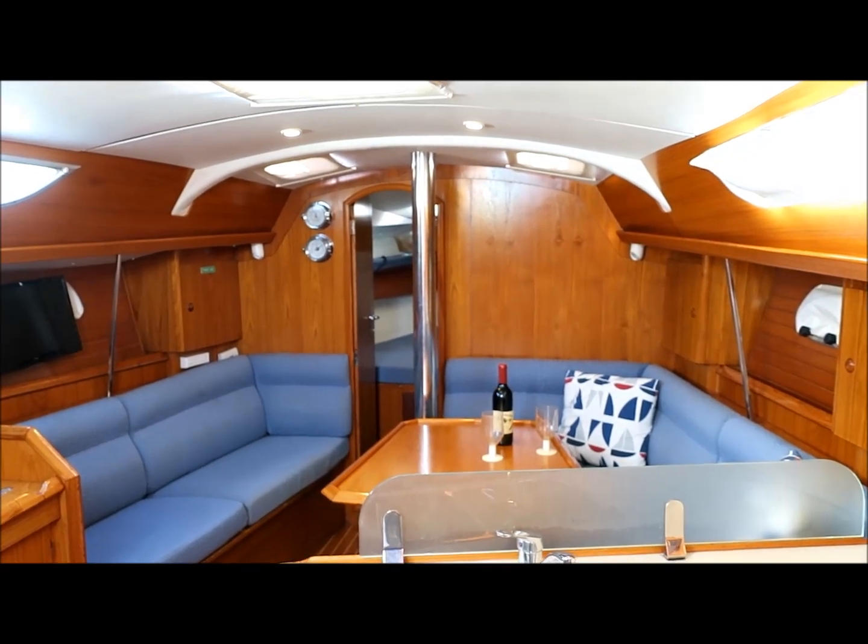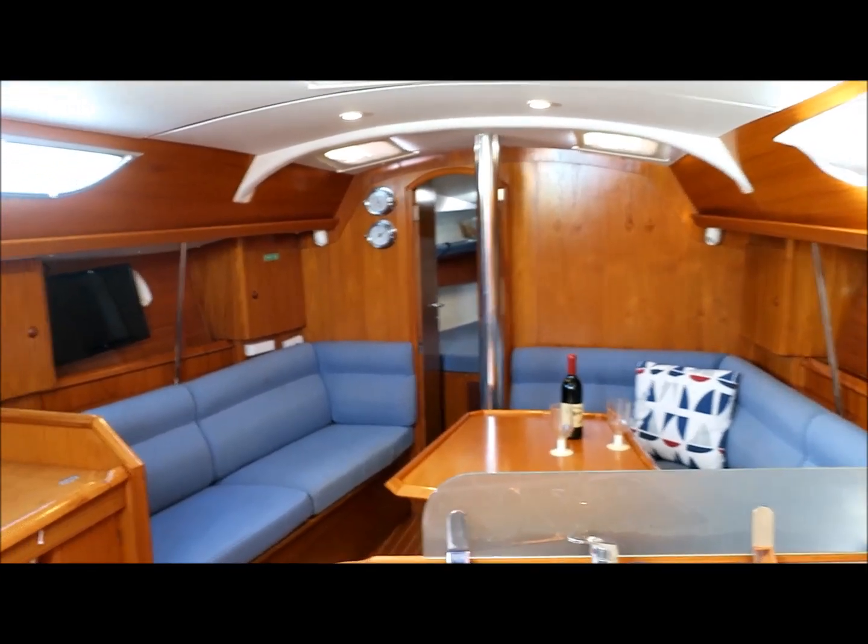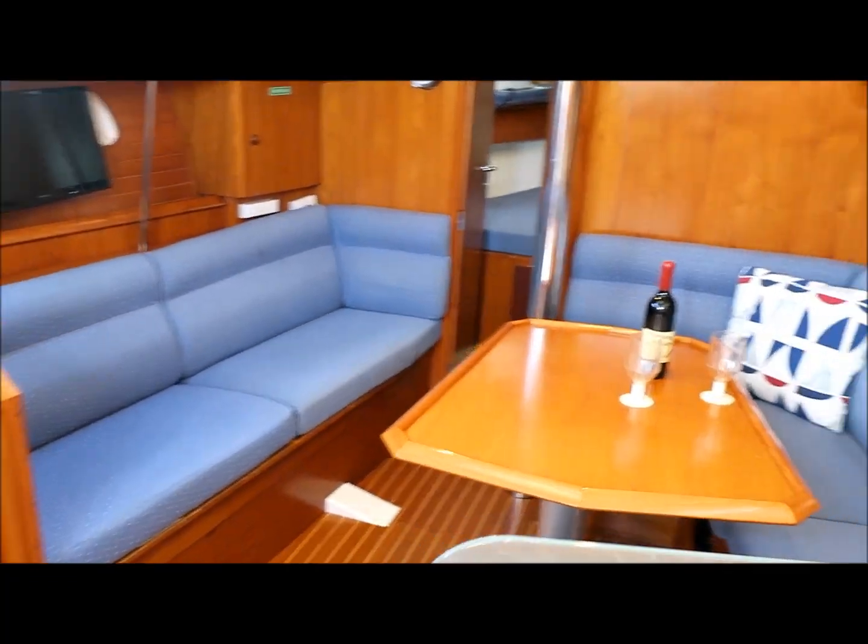And now I'll take you down below. Down below you can see the beautiful Burmese teak really sets off the interior. Obviously the saloon seating adjacent to the dinette.